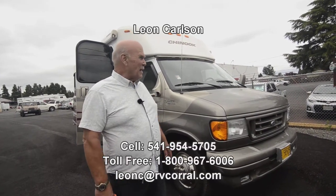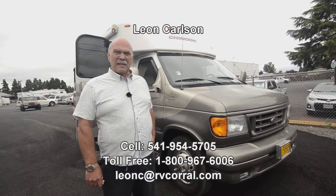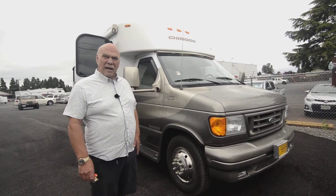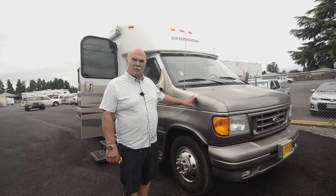Hello, I'm Leon Carlson with the RV Corral and this is my 2003 Glacier. I sold these new and know quite a bit about them. My cell number is 541-954-5705. Please call my cell phone because that's always in my pocket.